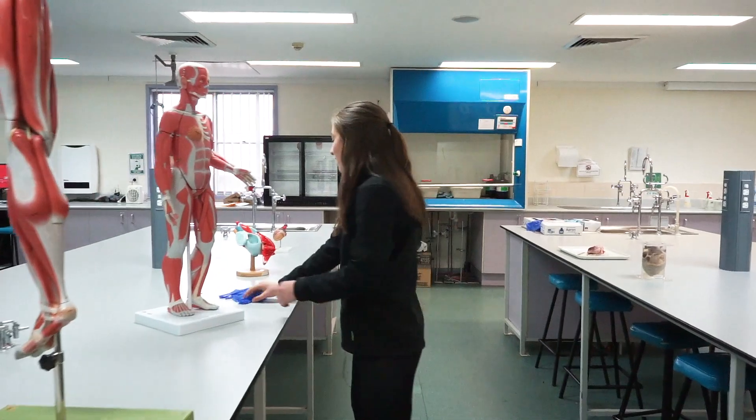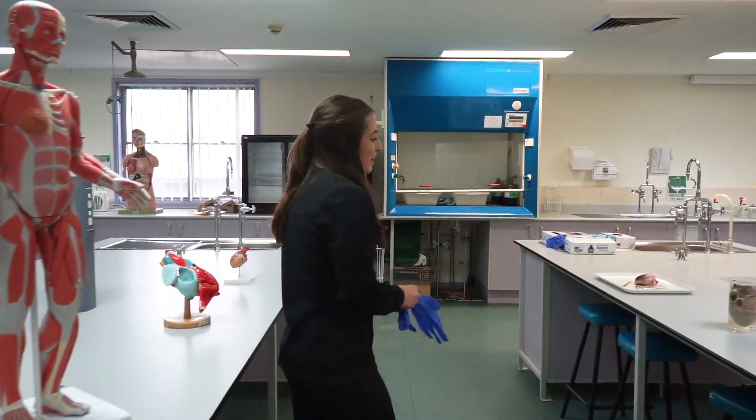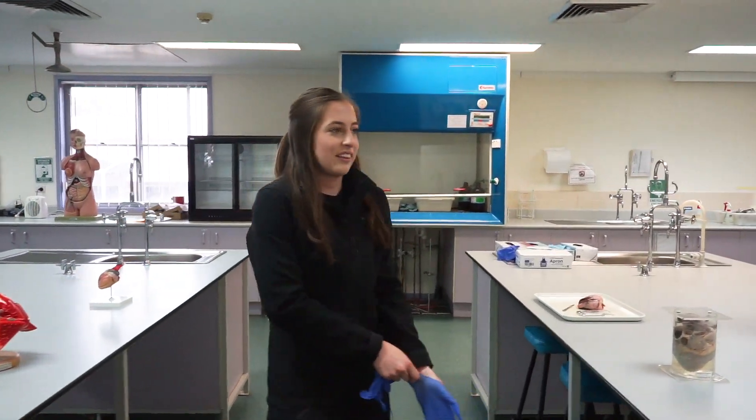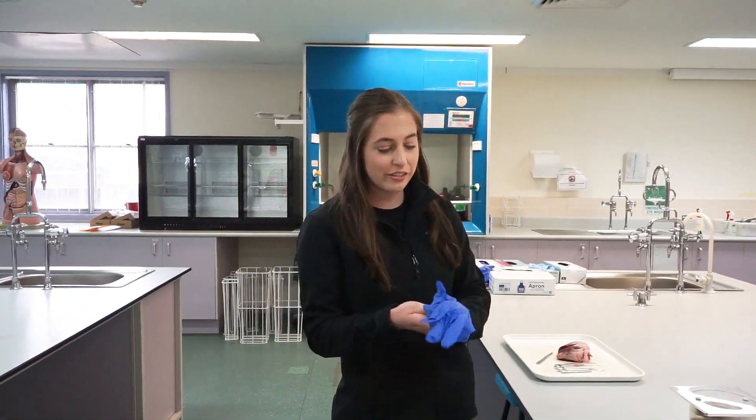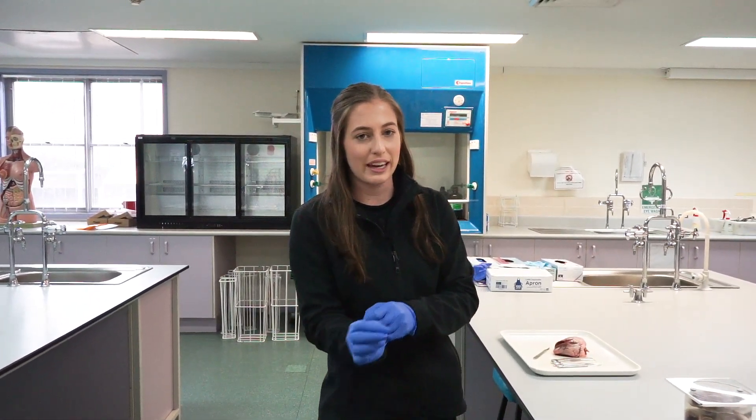Right, okay, and then second year? During second year you learn about the function of the body. So you do exercise physiology, functional anatomy and biomechanics.